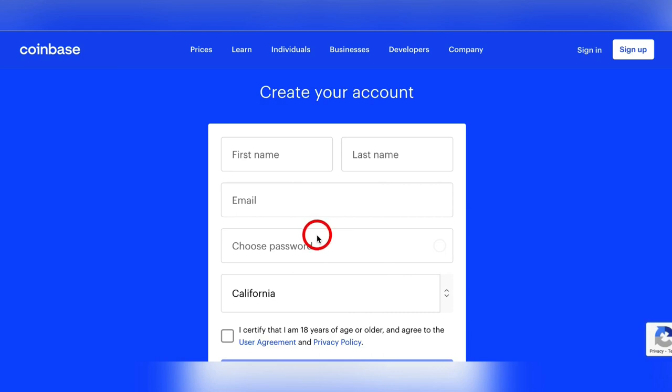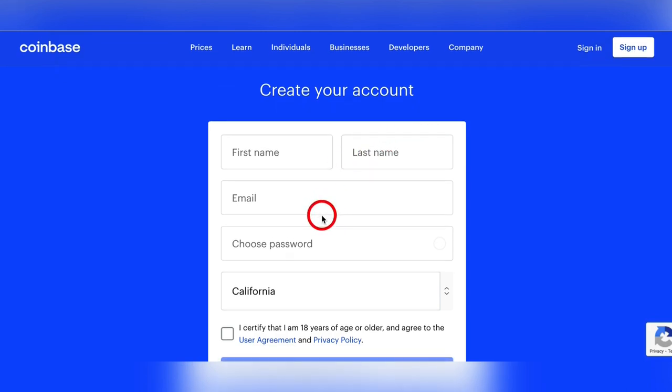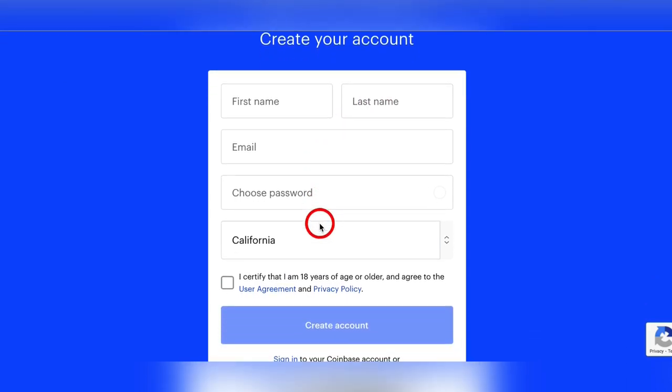I'm going to quickly walk you through the signup process — it's free and easy. Just go to Coinbase.com and hit the signup button in the top right-hand corner, and you'll be brought to the page you're seeing right now.